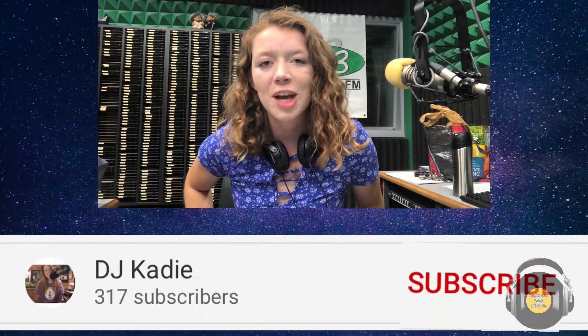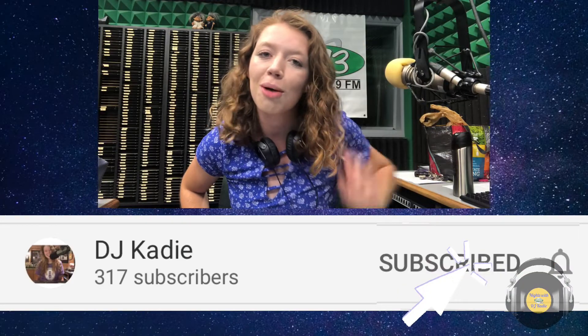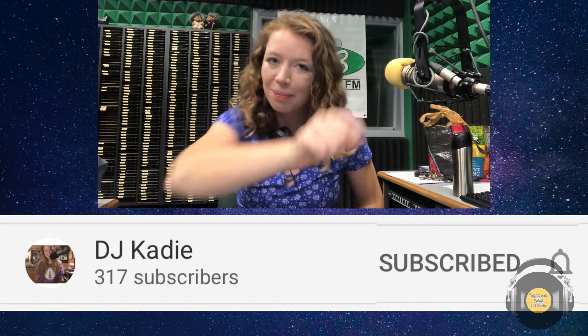Hey, it's Katie. Thanks so much for watching this video. Be sure to hit the subscribe button below so you don't miss a future video, because you could be in the next one.